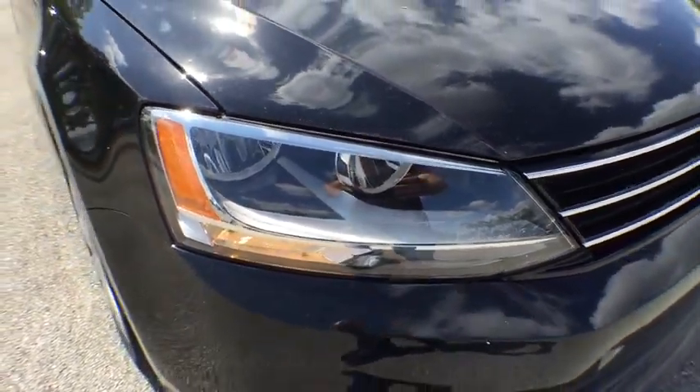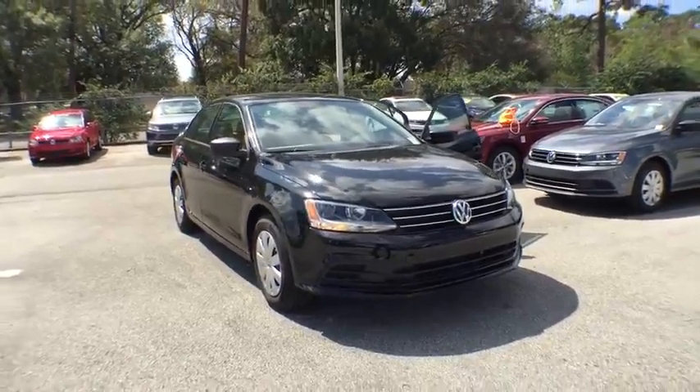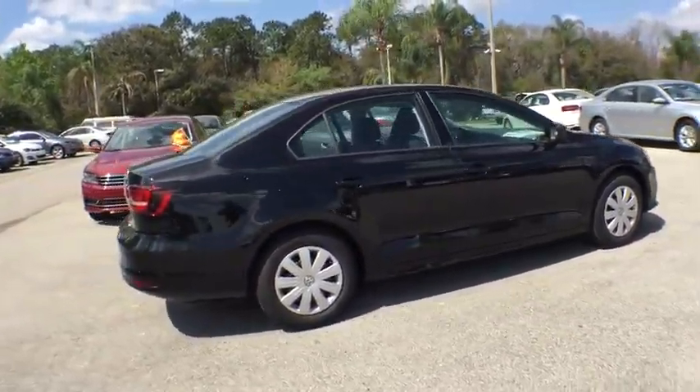2016 Volkswagen Jetta. The Jetta is a premium car that is family-friendly with a great price, agile and confident handling. This vehicle has less than 100 miles. Here are some of this vehicle's great options.